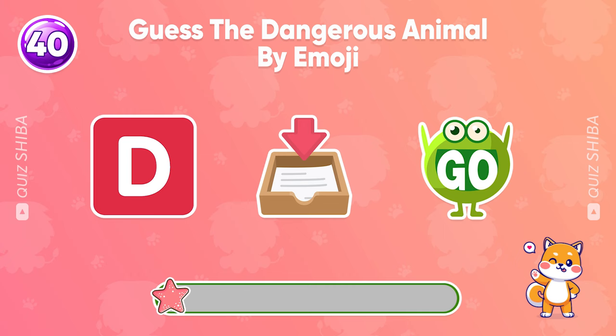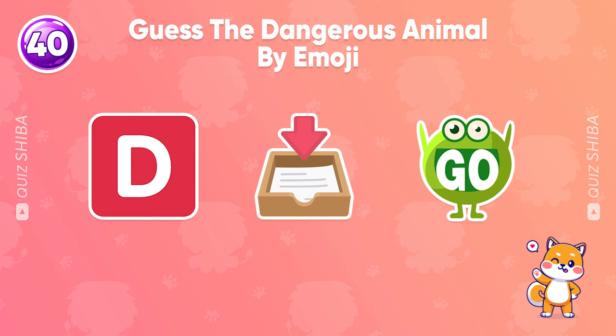Which animal could this be? Let us know by leaving the answer in the comment section below this video.